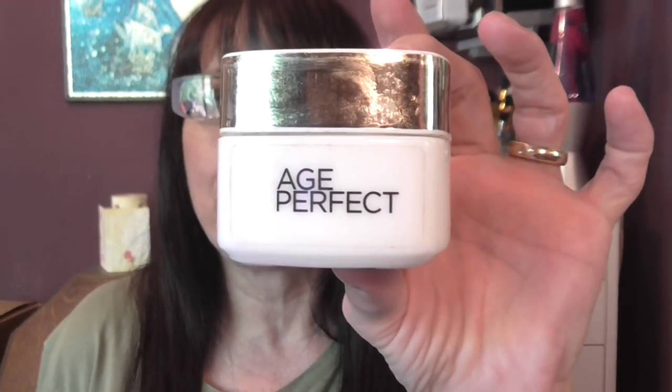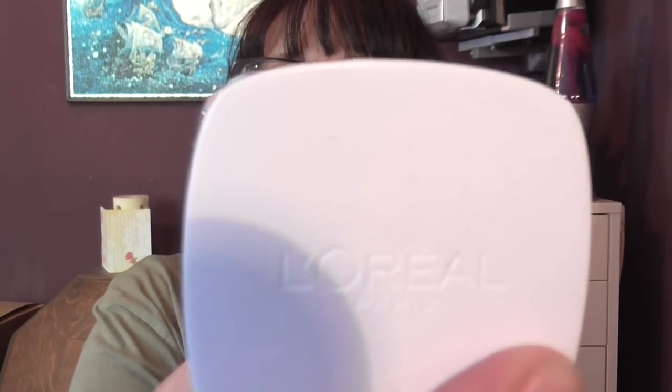We have one Age Perfect day cream and a Vitalift night cream, both from L'Oreal. These are the ones I go to for my night creams.